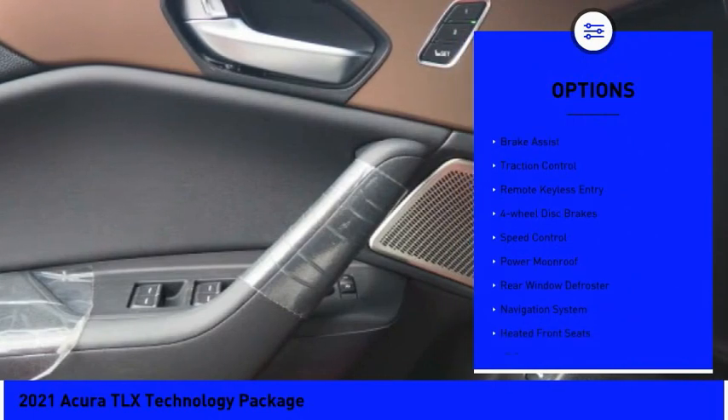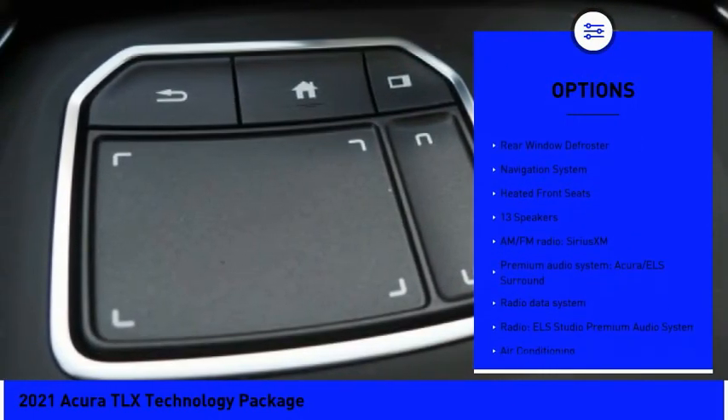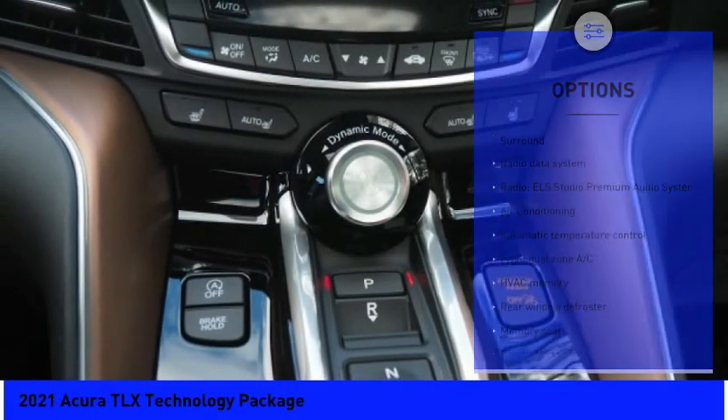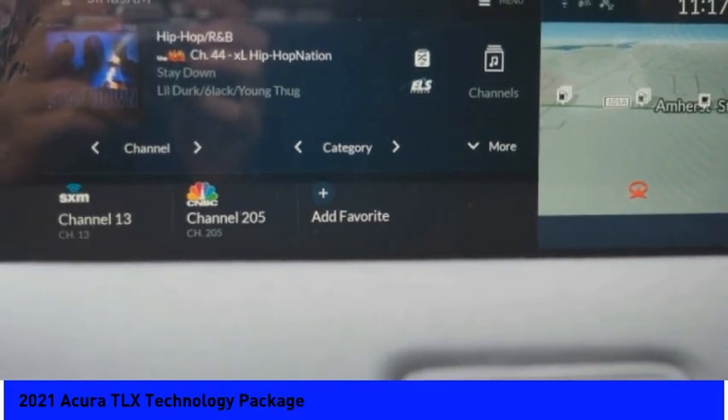Electronic stability control, brake assist, traction control, remote keyless entry, four-wheel disc brakes, speed control, power moonroof, rear window defroster, navigation system, and heated front seats.